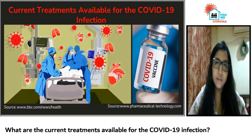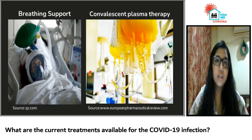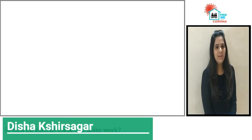Some major treatment modalities involve supportive care, antiviral or retroviral medication, breathing support i.e. ventilators, convalescent plasma therapy, and steroids to reduce lung swelling. Now, let's dive into how each one of these therapies work.